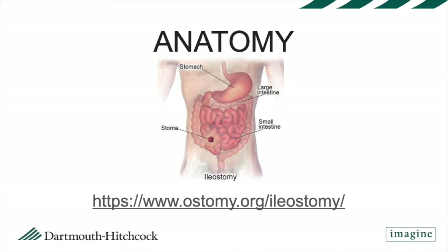To review some basic gastrointestinal or GI anatomy: when you swallow food it goes down your esophagus, into your stomach, through your small intestine, through your large intestine, and then you poop it out at your bottom. An ileostomy is an ostomy that's created with the last portion of your small intestine, or your ileum.